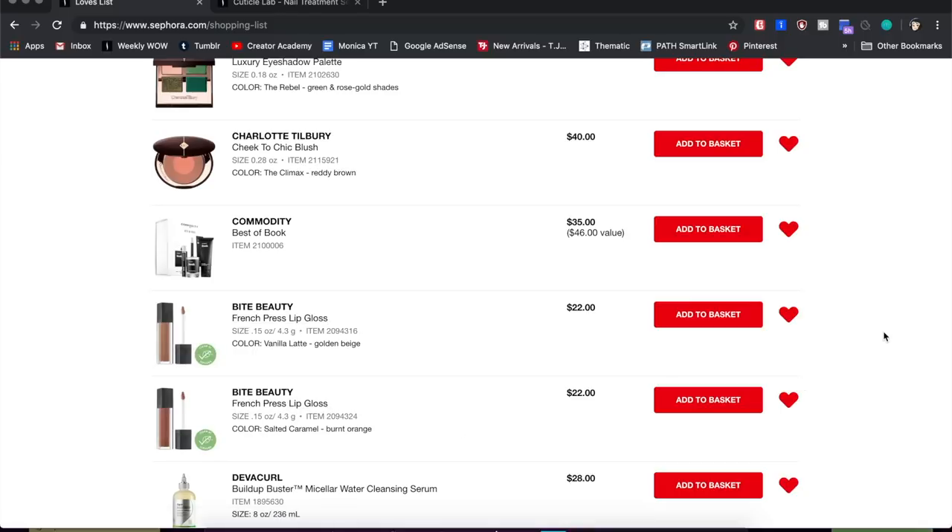Back down to the Bite Beauty French Press Lip Glosses — I'm going to get these at some point. I couldn't resist because they're called French Presses, they're based on coffee, they're supposed to smell like coffee, and they're lip glosses. I want them, so that's definitely going to happen at some point.